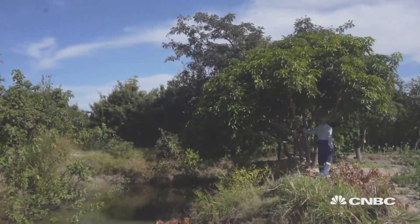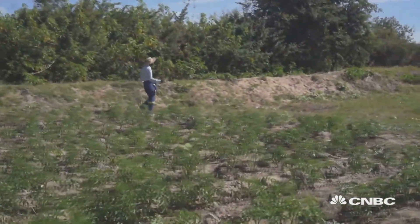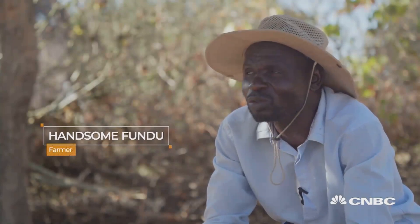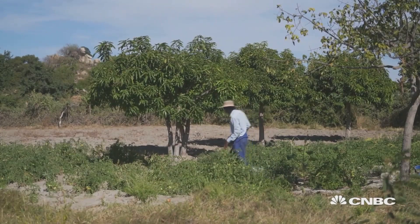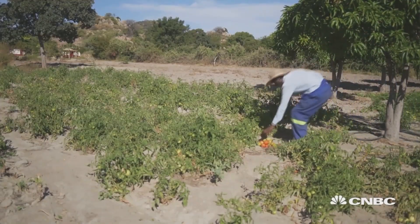Handsome's success with his crops can seem surprising. In 2019, Zimbabwe faced one of the worst droughts in its history. He says, 'I look at water as if it's my god, because all my life is centered around it.' He mainly focuses on growing tomatoes to sell at the market.